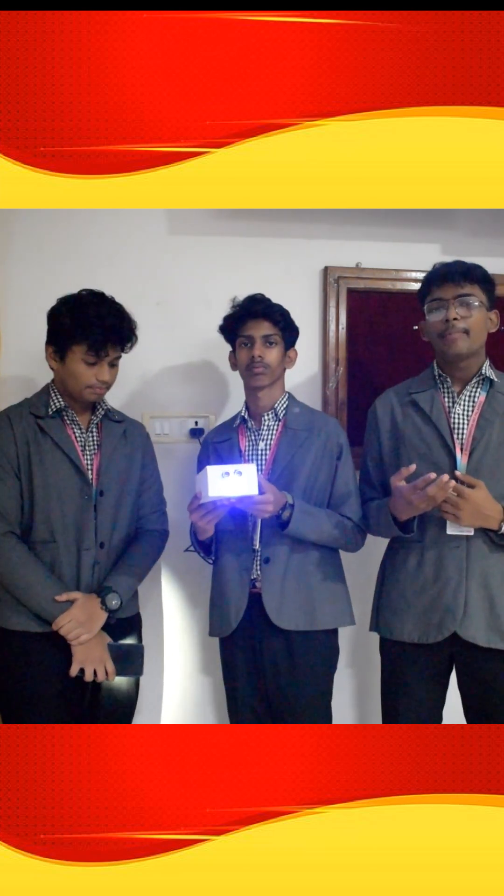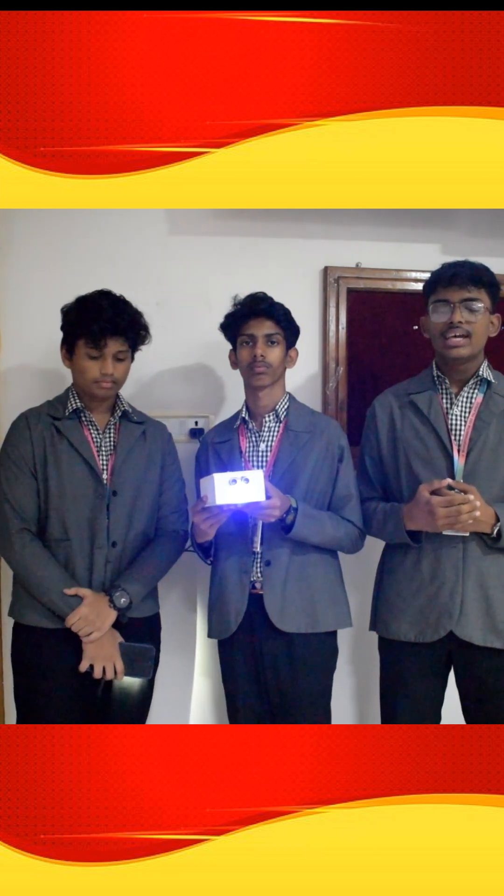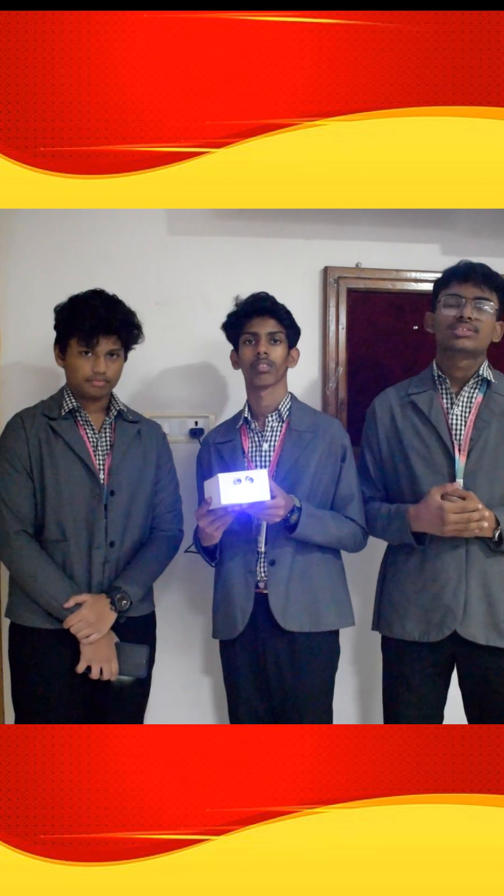Around the world there is an approximate 40 lakh people dying due to vehicle accidents. We believe that this innovative idea can reduce the impact on society.